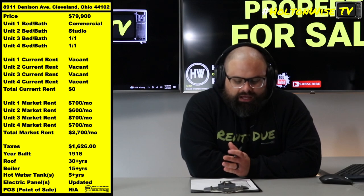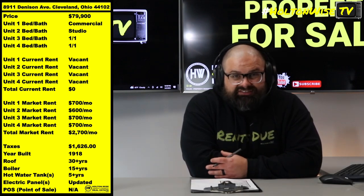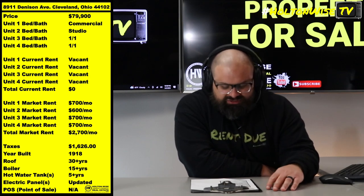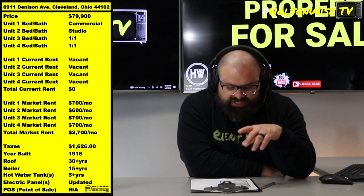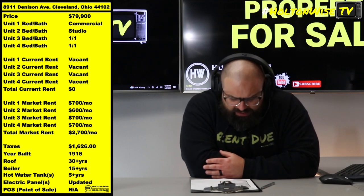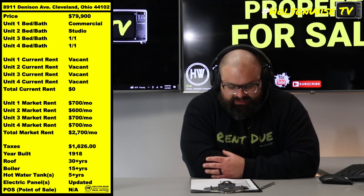So we have a commercial unit and three studios, but after the dust settles, what the savvy investor is going to want is three one-bedroom, one-bathroom apartments and one studio apartment. If you do that, those one-bedrooms should all rent for about $700, and then we should be getting about $600 for the studio. So you could be bringing in $2,700 a month out of this thing.